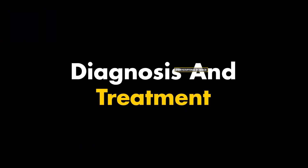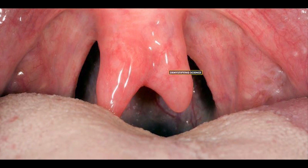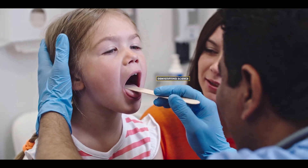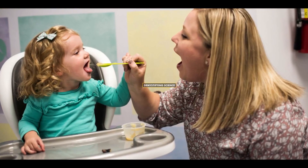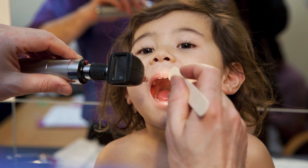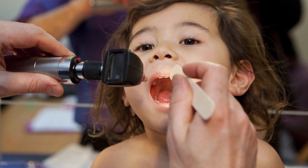Because bifid uvula often doesn't produce noticeable symptoms, diagnosing it can be very challenging. In many people, the presence of bifid uvula is only discovered when diagnosing another condition. If the bifid uvula causes difficulty in speaking and eating and drinking, speech and feeding therapy may be recommended. However, in some cases, uvulectomy surgery to remove the bifid uvula might be carried out.